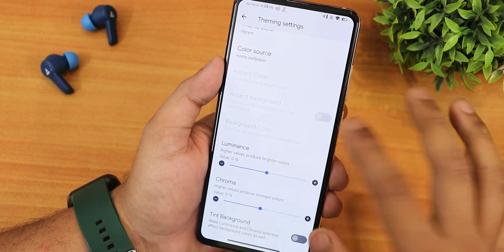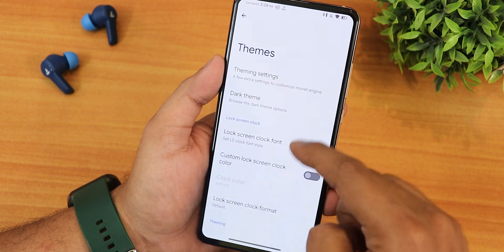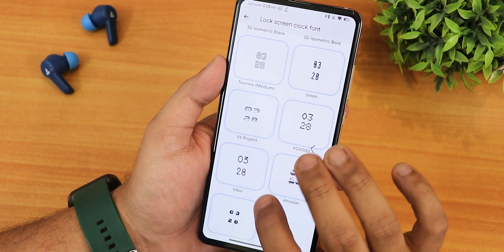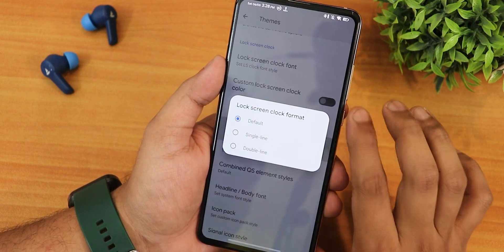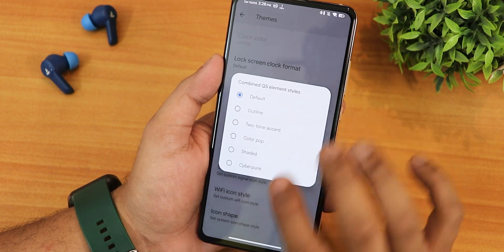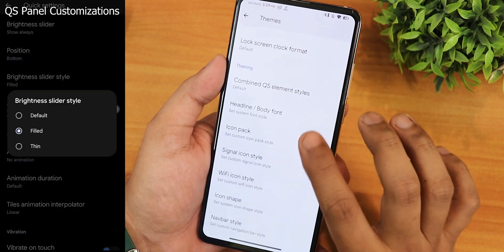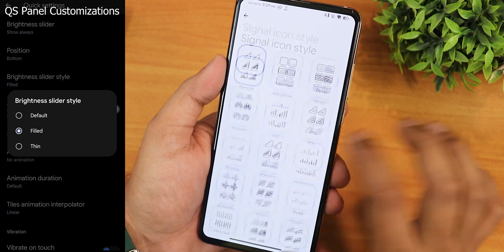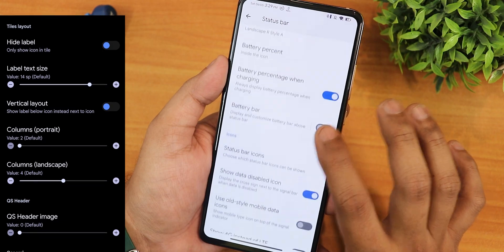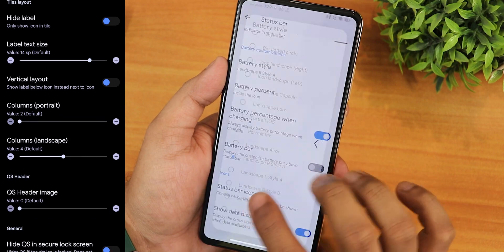The customization options are amazing. In the theme section there are hundreds of lock screen clock styles, lock screen clock format options, combined quick setting element styles including outline and cyberpunk, and plethora of headline and body font options, icon packs, and signal icon packs. There are also various battery styles — I've been using the landscape art style.